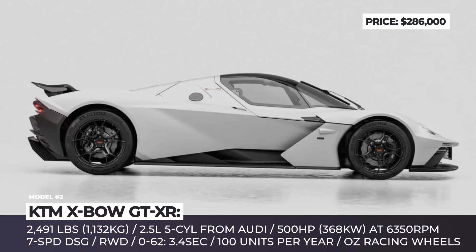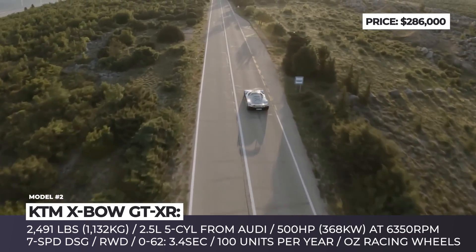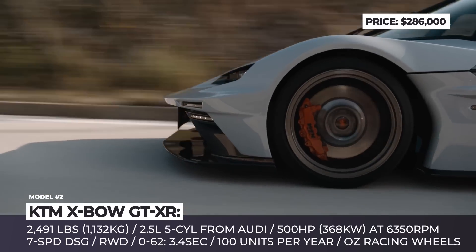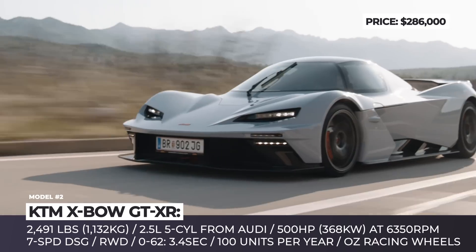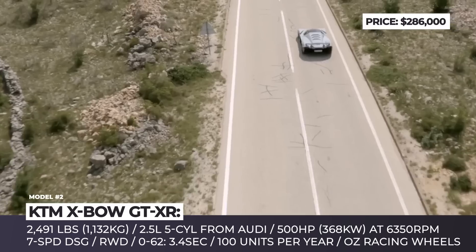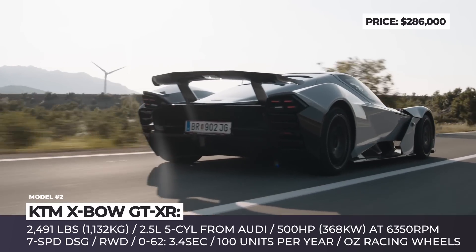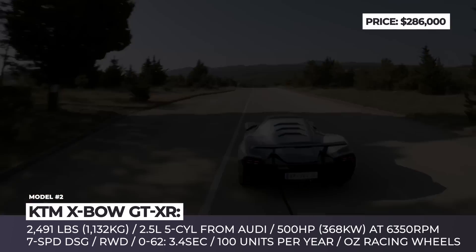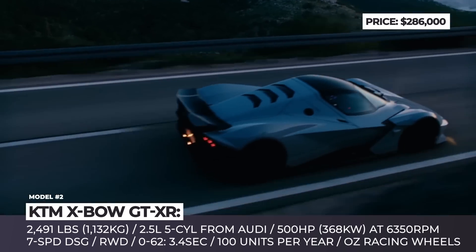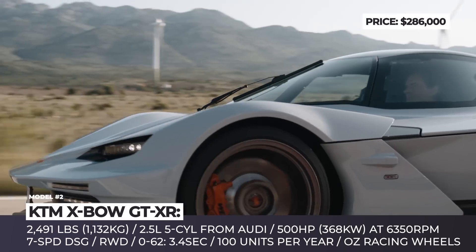KTM X-Bow GTX R. The owners of the latest iteration of the X-Bow will finally be able to show off the racer beyond the track since it becomes completely street legal. Based on the X-Bow GT2 track car, the model has a carbon fiber monocoque that weighs just 196 pounds, while all in all it tips the scales at under 2,500 pounds. This means that the Audi-sourced 2.5-liter four-cylinder with 500 horses rockets the XR to 60 in 3.4 seconds.